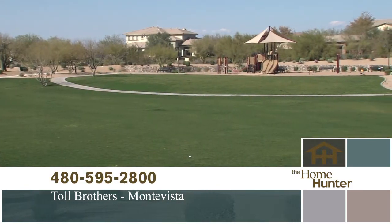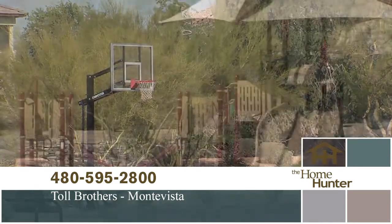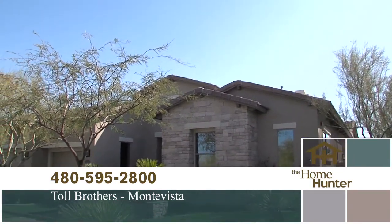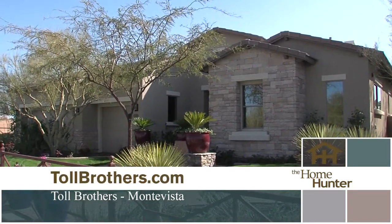We're out here at this beautiful Toll Brothers community, Monta Vista, with Nora Wells. Nora, can you tell us about this community? We are a gated community. We have a beautiful five-acre open park in the middle of our community with walking trails, basketball courts, and a play structure. We also have a lot of green open space throughout our community with covered ramadas and picnic areas. It is absolutely gorgeous out here. There's so many people here in Arizona who want to be outside and you guys make that possible.